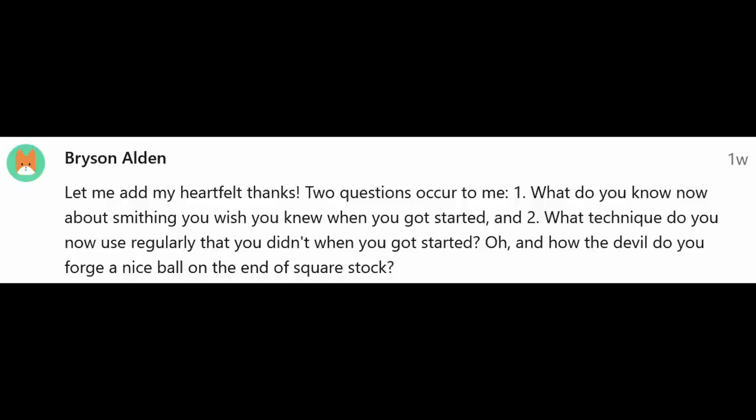Bryson asks: what do you know now about smithing that you wish you knew when you started? The big thing is to get involved with other blacksmiths. Reading books is great, and watching YouTube videos is something I didn't have when I started. But actually working with other people, talking one-on-one, seeing what they're doing, looking at their tools, seeing how their shop is set up — that really jump-starts you as a blacksmith. When you start you don't know what a proper forging heat is. The thing I wish I'd known is that most of those people really do want to help — don't worry about embarrassing yourself.